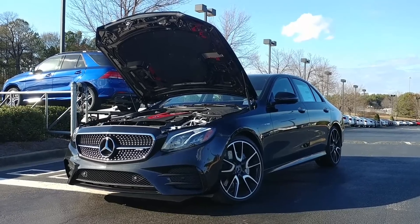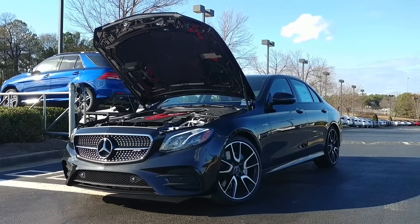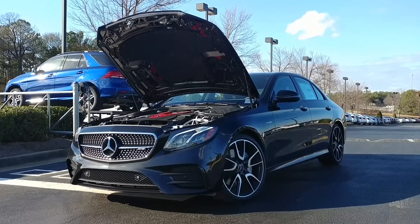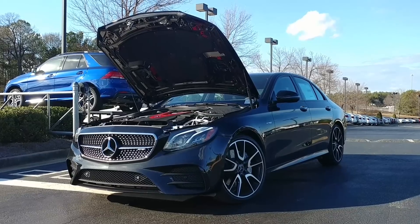Hello, this is Jessie Cannon-Wallace with Atlanta Classic Cars Mercedes-Benz, and I am going to take you on a test drive in our 2017 E43 AMG.